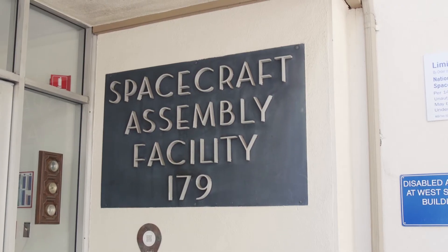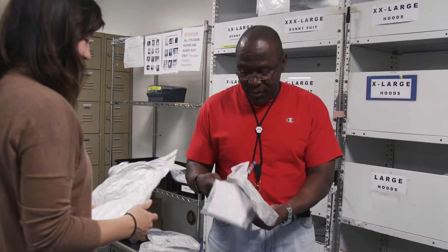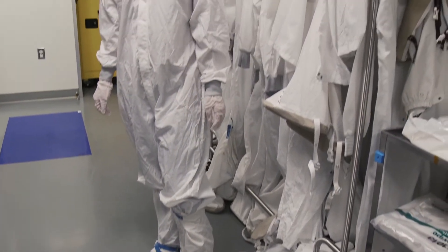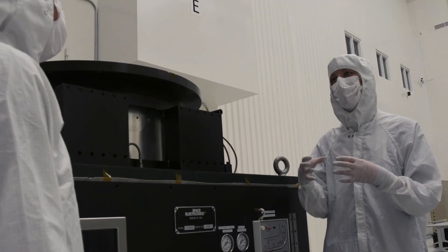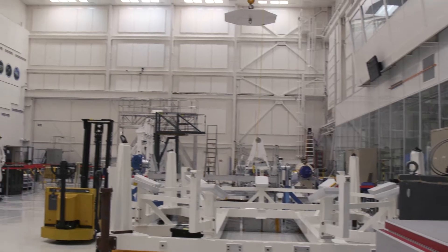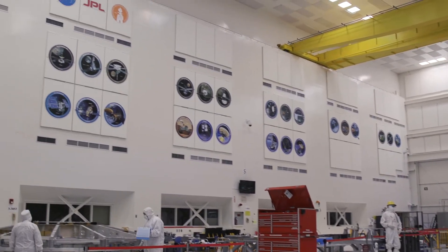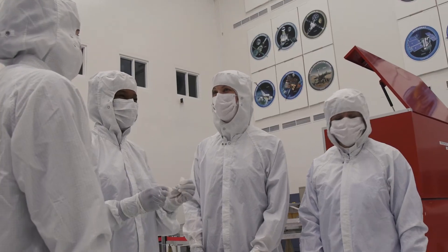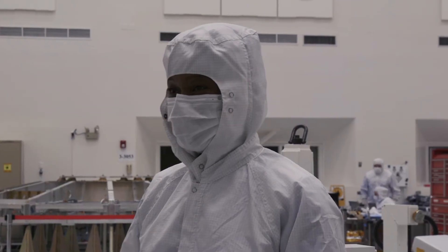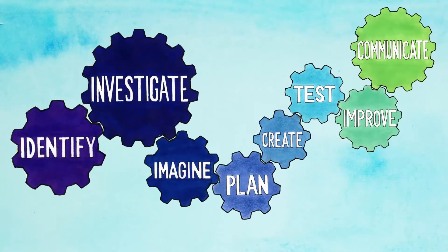I went to the High Bay 1 clean room where new remote sensing technologies are being built. We had to cover our whole bodies in special suits in order to get up close to the sensitive equipment. Even a tiny hair or flake of skin could affect the way these technologies function in space. Unlike the replicas that Tracy and Ingrid showed me earlier, the technologies being engineered in this room will actually be launched into space. I asked them about how these complicated technologies were developed, and they told me about the engineering design process — a series of steps that engineers use to solve problems.